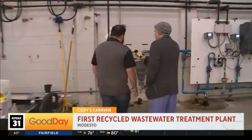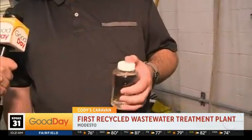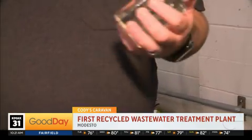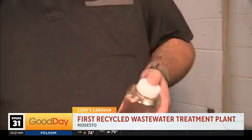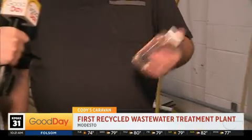This is the final product of water. It's very low in turbidity. We've removed the ammonia, we've removed the nitrate, removed solids, and we've removed organic waste. Now it's just regular water that can be put into a canal and used for irrigation.